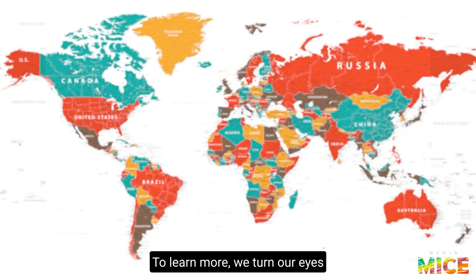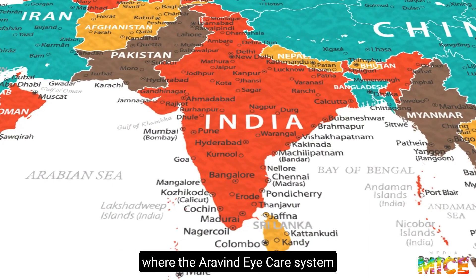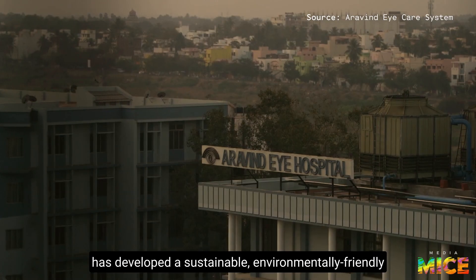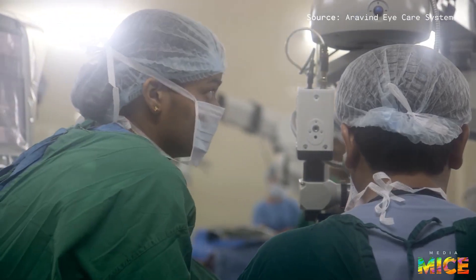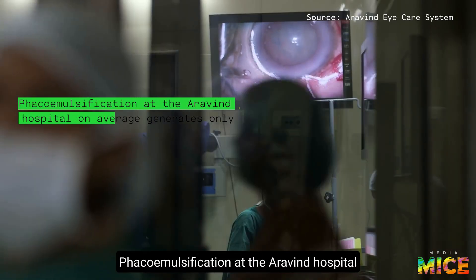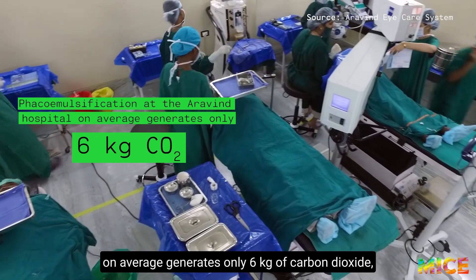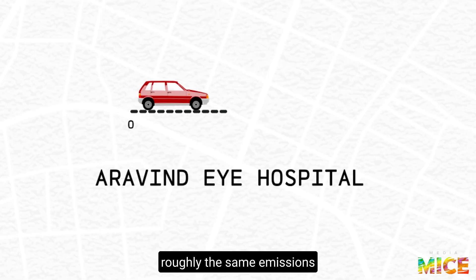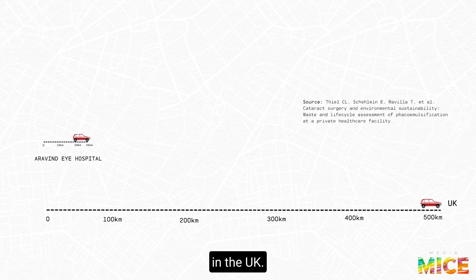To learn more, we turn our eyes to the southern Indian state of Tamil Nadu, where the Aravind Eye Care System has developed a sustainable, environmentally friendly cataract surgery model. Phaco emulsification at the Aravind hospital, on average, generates only 6 kilograms of carbon dioxide — roughly the same emissions as driving a car 25 kilometers — a fraction of the impact from the same procedure in the UK.